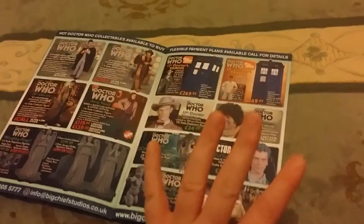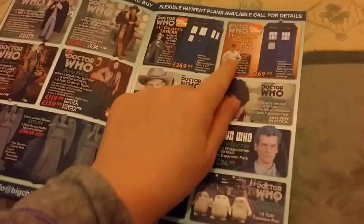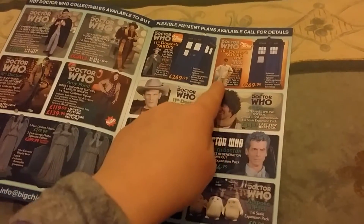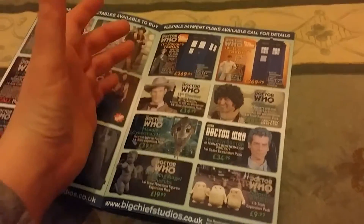These Tardises are massive and they light up — I saw them in person today, they are huge. Which is one of the reasons why I'm not getting them yet, because I've not got enough space. The 11th Doctor's Tardis lights up and comes with a green coat. The 10th Doctor's Tardis comes with pyjamas and slippers for him. Then you've got the 11th Doctor's alternate head — you just get a head, you don't get a neck, which is a tad annoying.